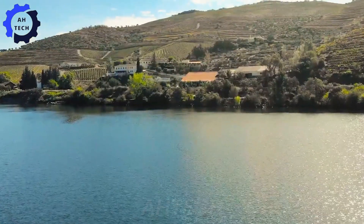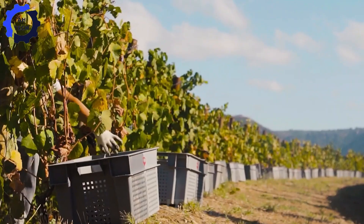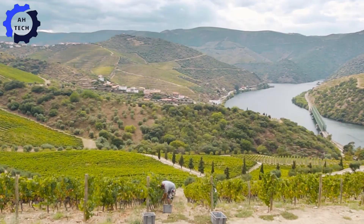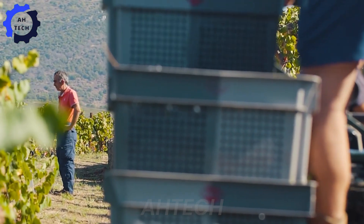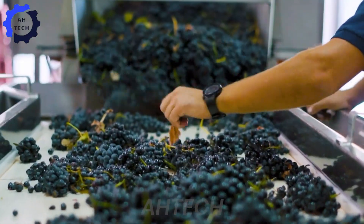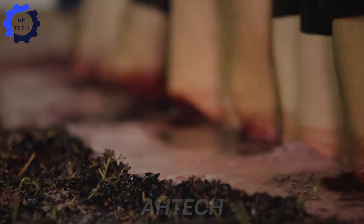The grape harvest at Taylor's represents the perfect blend of tradition and innovation, producing some of the finest port wines in the world. Each harvest yields approximately 5,000 pounds of grapes, which are placed in large tanks called vinifiers. The process begins with footing, a traditional method in which workers trample the grapes in synchronized movements, carefully crushing the grapes while preserving the skins.